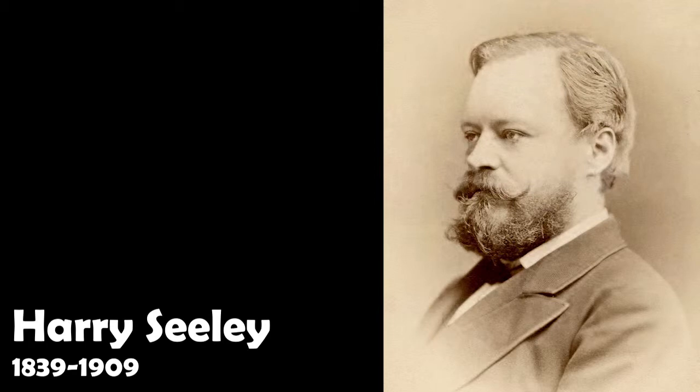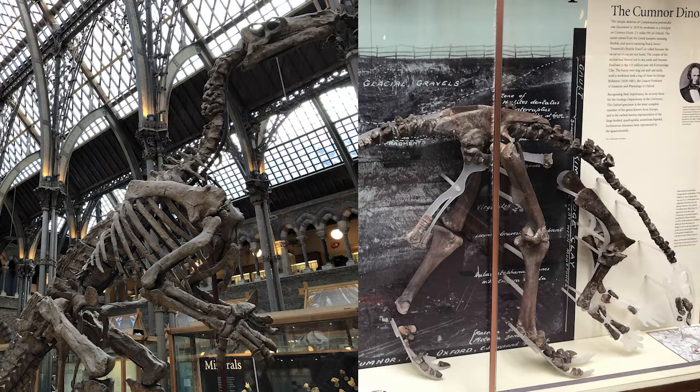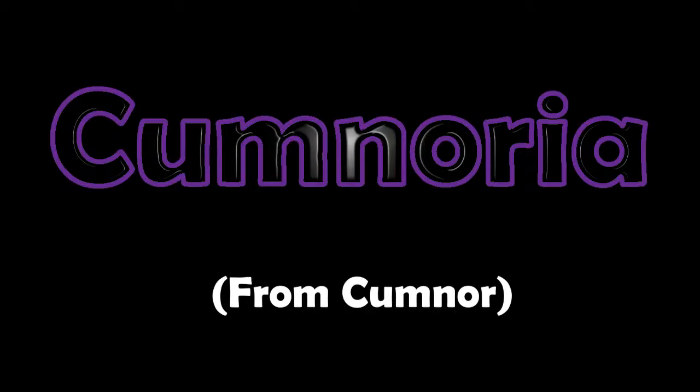In 1888, Professor Harry Seeley examined the fossils and determined that they were similar to Iguanodon, but there were some significant differences. I mean, for one thing, just look at the size of them — even though the Cumnor find is that of a juvenile, it's still significantly daintier and more agile than an Iguanodon. So he decided to give it a different genus name: Cumnoria.